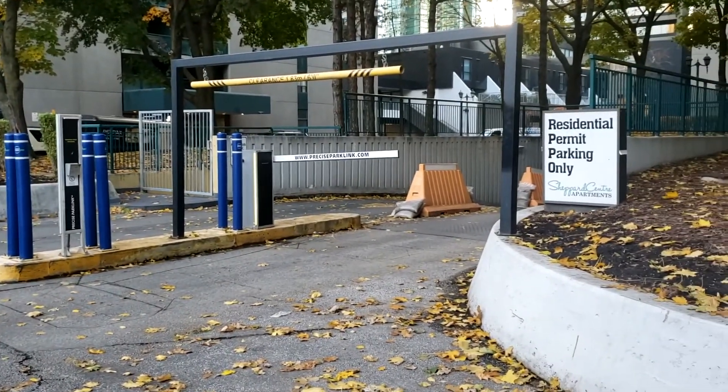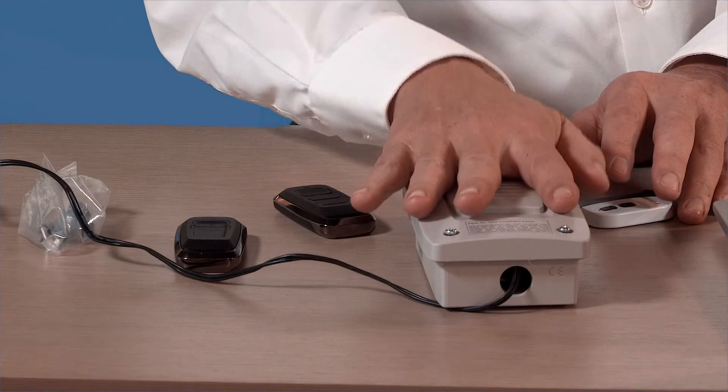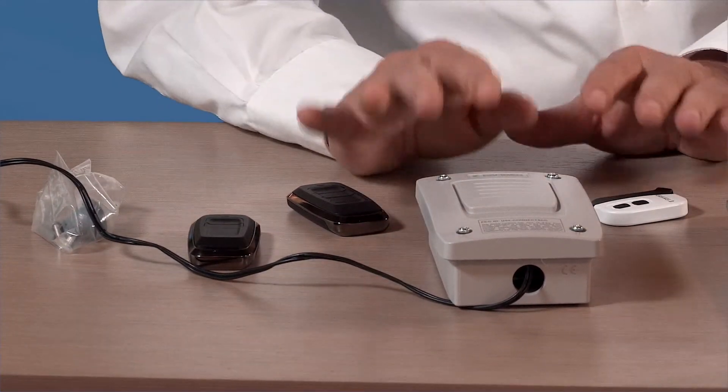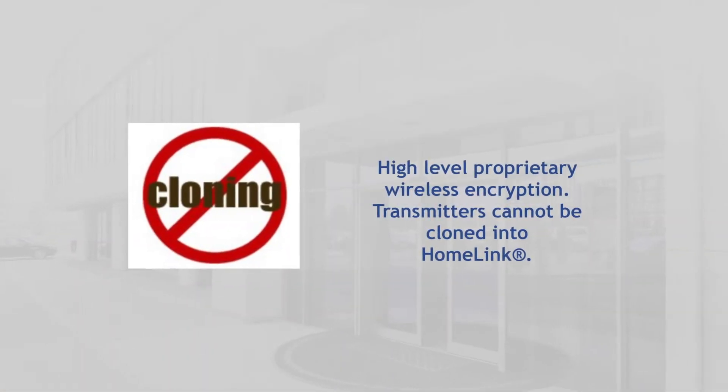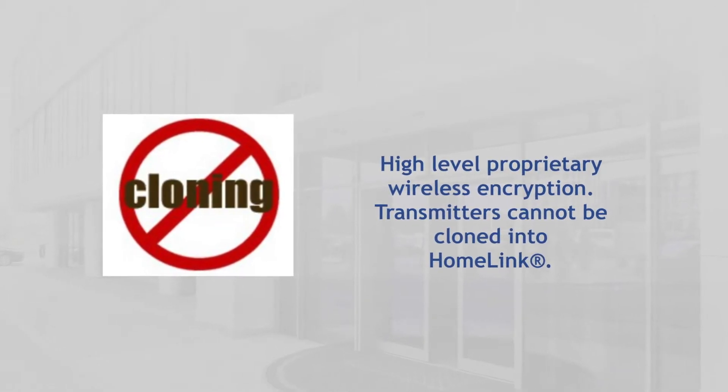What makes this product a little different than other products out there in the industry is that we were very conscientious of the fact that we want to extend the existing access control system security feature sets onto this. One of the main concerns with all these products is they don't want to be cloned. So we spent some time on the encryption side, on the transmission, and also on the type of coils that we have inside of it.